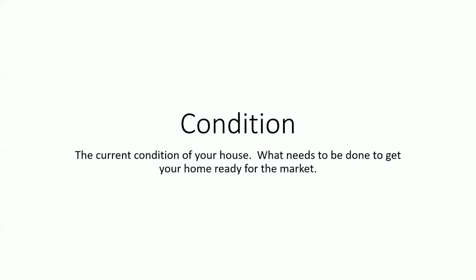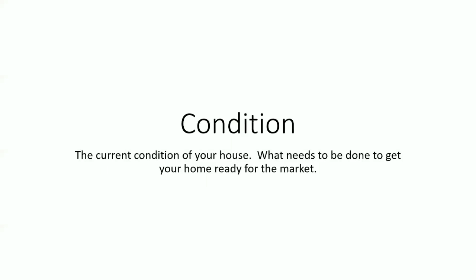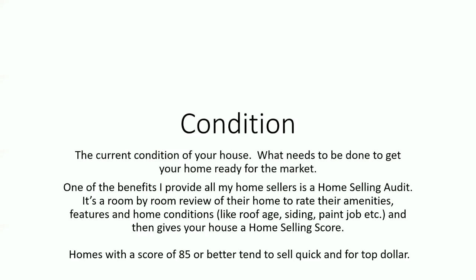There's a second thing you should do: look at the condition of your house. What needs to be done to get your home ready for the market? One of the benefits I provide all my home sellers is a home selling audit — a room-by-room review of their home to rate their amenities, features, and home conditions. Things like the age of the roof, siding, paint job; we'll look at kitchens and bathrooms, etc. It then gives that house a home selling score. Homes with a score of 85 or better tend to sell quickly and for top dollar. Looking at the condition of the home in great depth and detail really helps position a home to see what needs to be done to get it ready for the market.